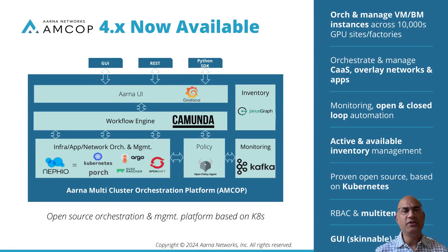These requirements can be solved by the ARNA Multicluster Orchestration Platform, or AMCOP, an open-source orchestration and management platform based on Kubernetes. AMCOP 4.x is now available for production use.